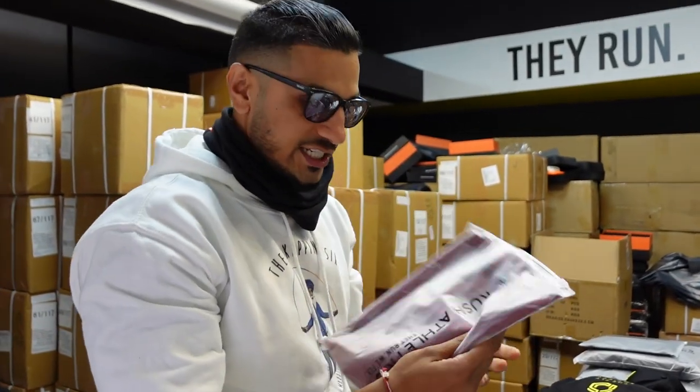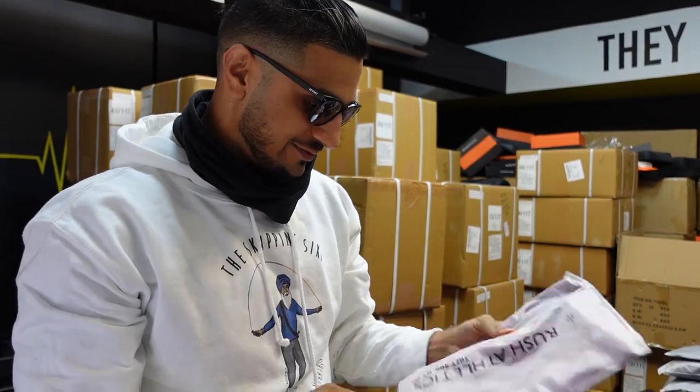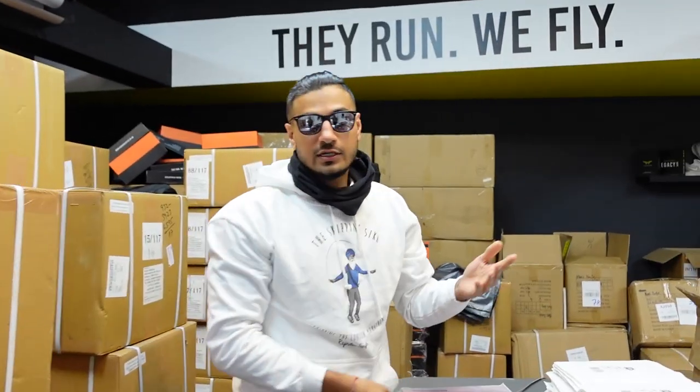We've got some sick merch — really nice burgundy t-shirts. It's actually our first ever burgundy t-shirt. Can you believe we've made a vest, made a hoodie, but never a t-shirt? We're gonna get these on, shoot them, get them on the website, and take you through the camera setup.